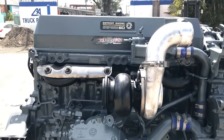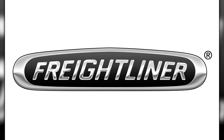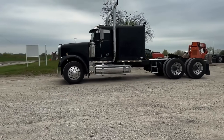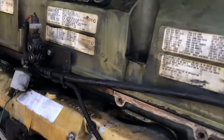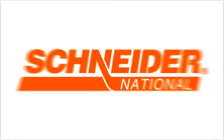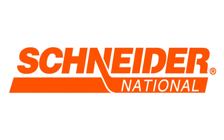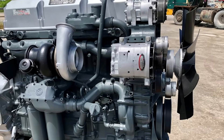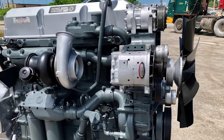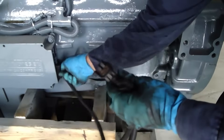The trucking industry's response to the Series 60 was swift and decisive. Within six months of launch, every major OEM had added the Series 60 to their specification sheets. Freightliner made the Series 60 standard in their FLD 120 long-haul tractor. Peterbilt and Kenworth, long-time Cummins strongholds, began offering the Series 60 as an option in their premium models. Schneider National tested 50 Series 60-powered trucks against their existing Big Cam fleet in late 1988. After six months and 500,000 combined miles, the Series 60 trucks showed 18% better fuel economy, 35% fewer unscheduled maintenance events, and 40% less downtime per truck. The electronic diagnostics allowed Schneider's maintenance teams to identify and fix problems before they caused roadside breakdowns.